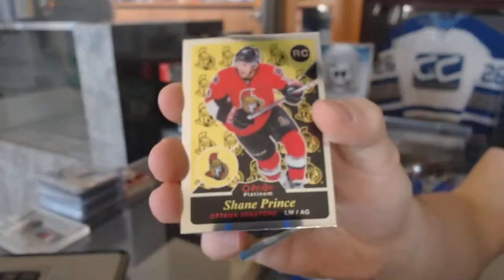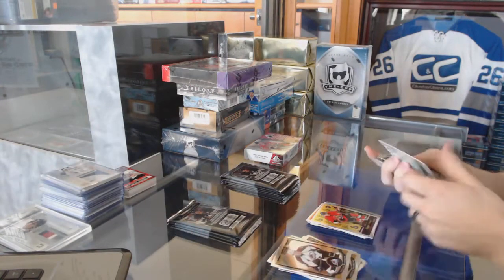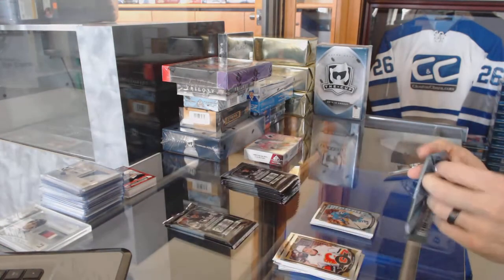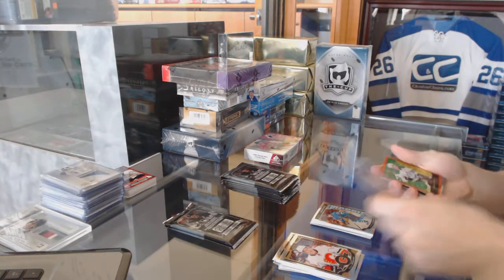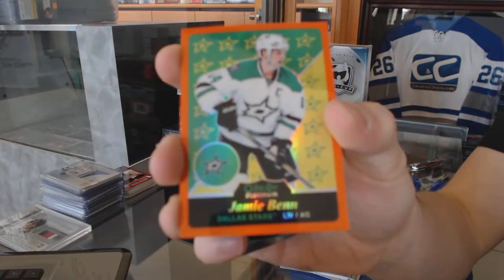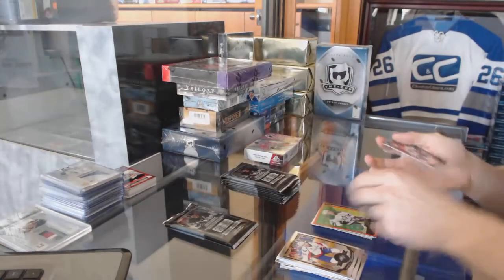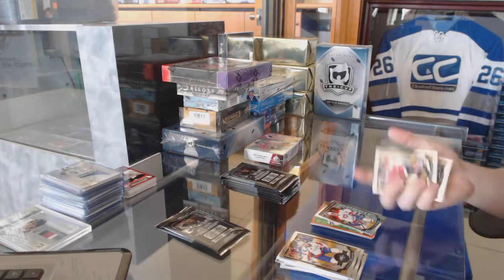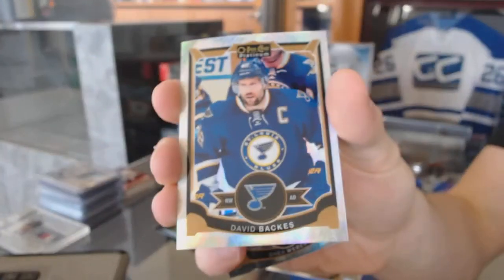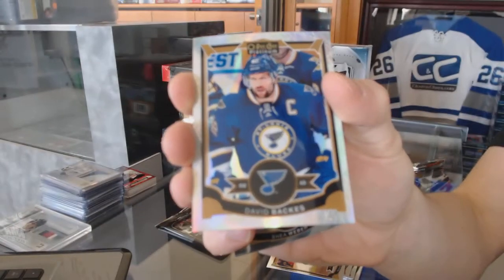Retro rookie for the Ottawa Senators, Shane Prince. Retro for the Flames, Sean Monahan, and a marquee rookie for the Sharks, Jonas Donskoi. We've got a retro Orange Rainbow, number 15 of 49, for the Dallas Stars, Jamie Benn. And a marquee rookie for the Canadiens, Mike McCarron. We've got a white ice parallel, number 11 of 199, for the St. Louis Blues, David Backes.